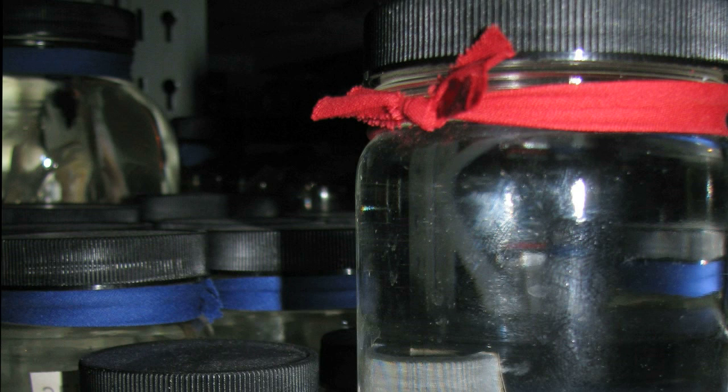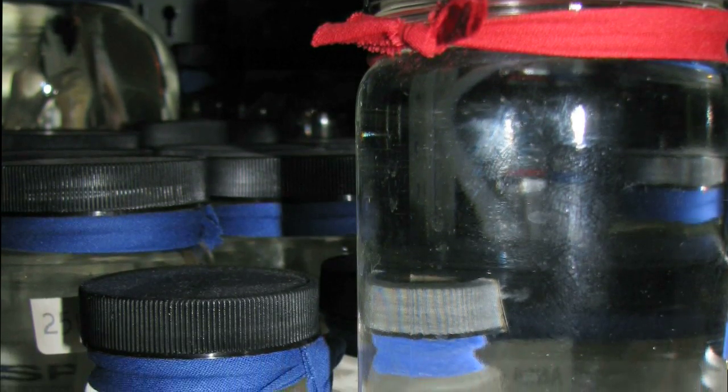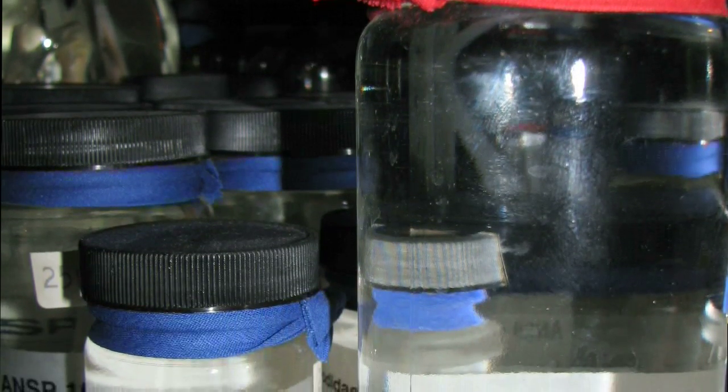These primary type specimens, which define their species, are labeled with a red ribbon, while the secondary types are labeled with blue ribbons.